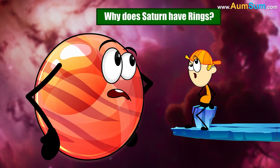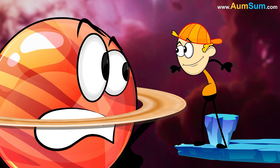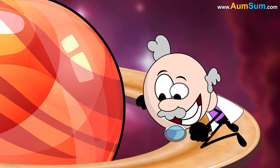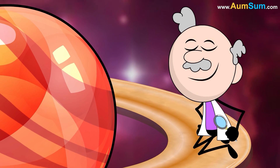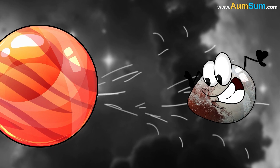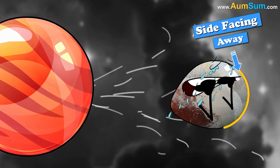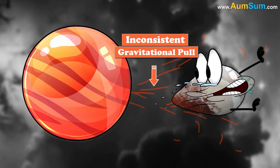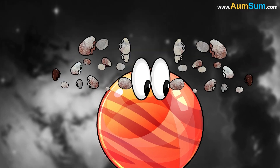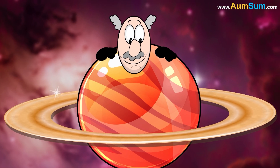Why does Saturn have rings? One theory suggests that Saturn's rings are remnants of celestial bodies like a moon or a comet. Billions of years ago, a celestial body may have got too close to Saturn. Hence, the side facing Saturn was pulled more strongly compared to the side facing away. This inconsistent gravitational pull may have ripped apart the celestial body into pieces, which then started revolving around Saturn, thus forming its beautiful rings.